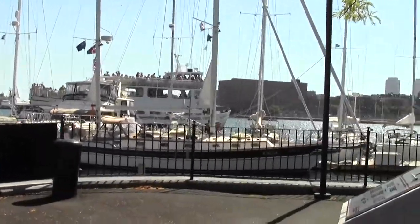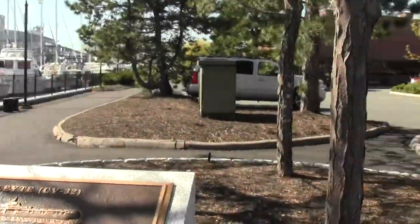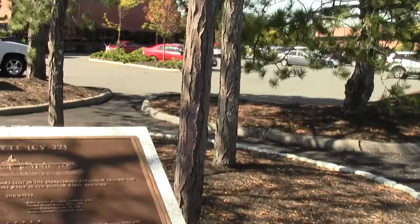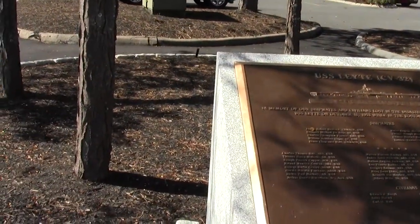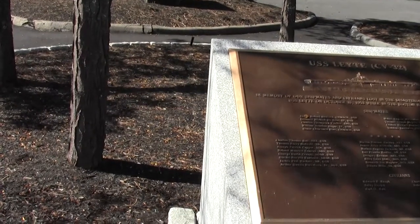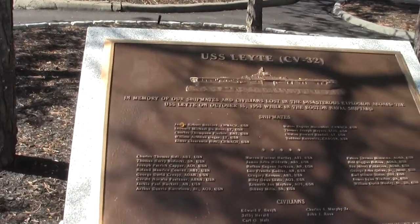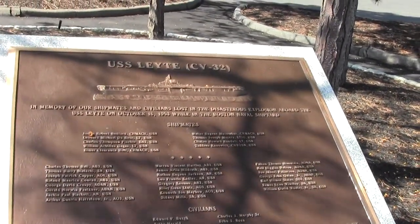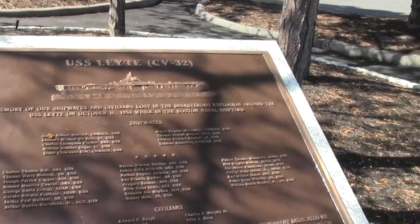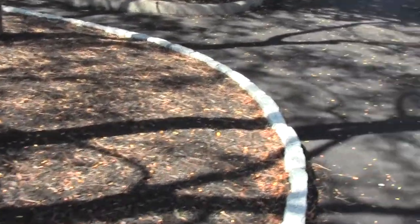Evidently, some accident happened here a couple of years before I was born. That's something called the USS Leyte Aircraft Carrier. Some bizarre disastrous explosion happened here almost 60 years ago. Some civilians bought it, too.